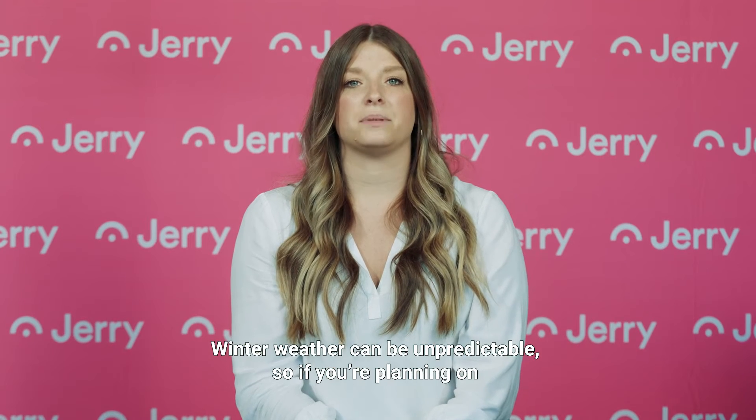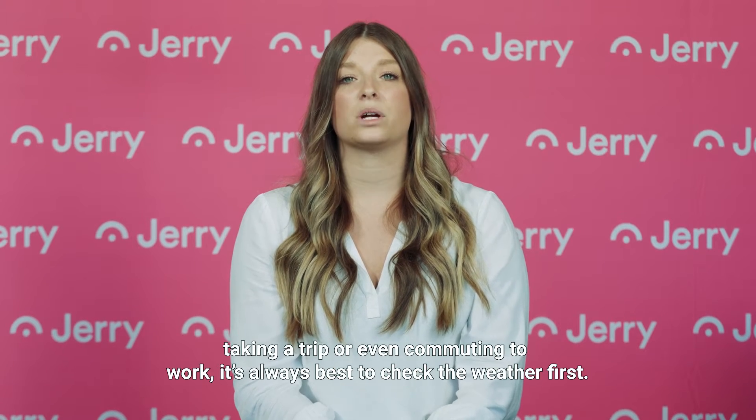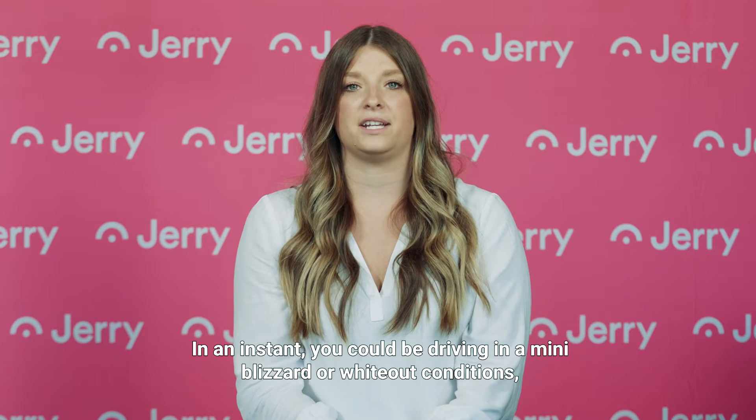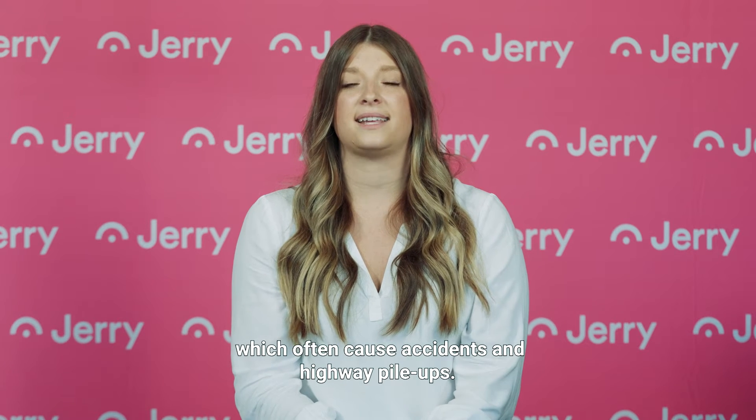Winter weather can be unpredictable, so if you're planning on taking a trip or even commuting to work, it's always best to check the weather first. In an instant, you could be driving in a mini blizzard or white-out conditions, which often cause accidents and highway pileups.